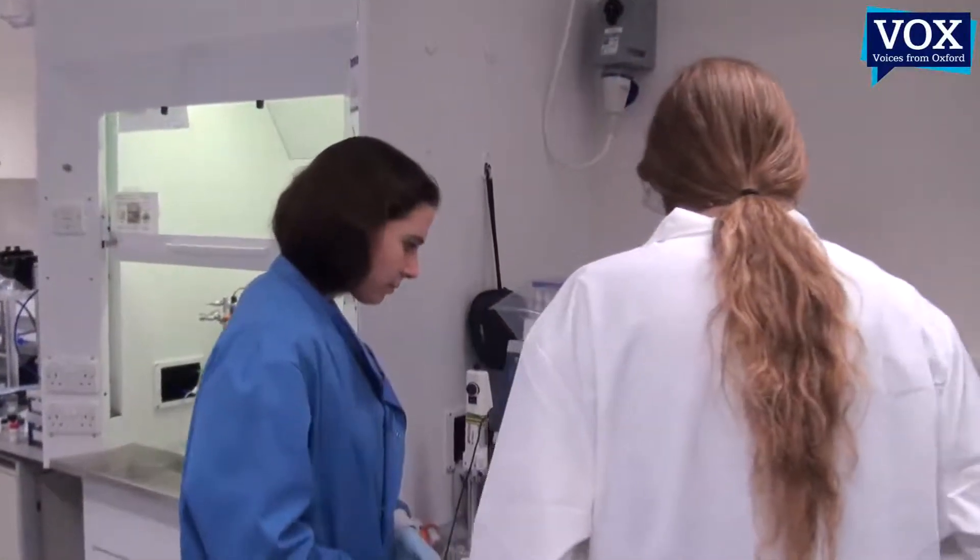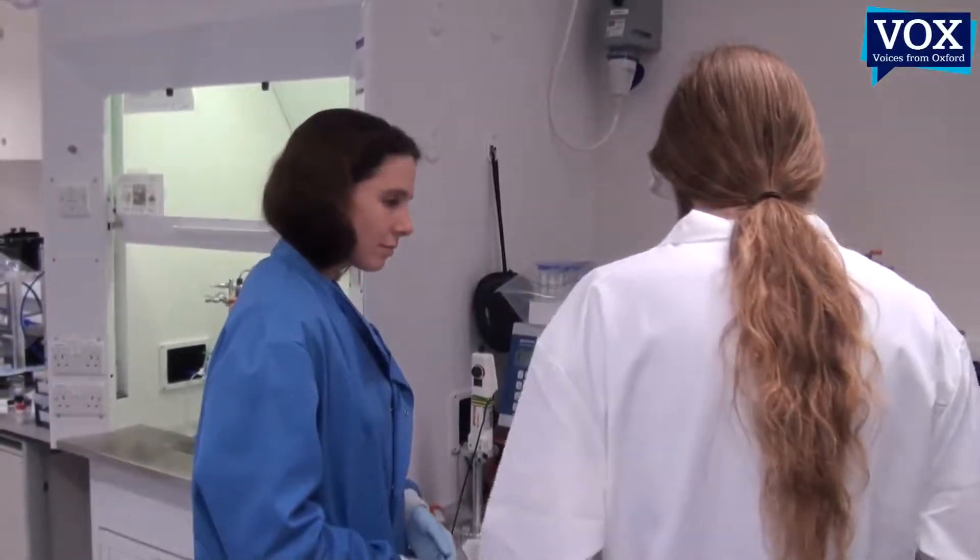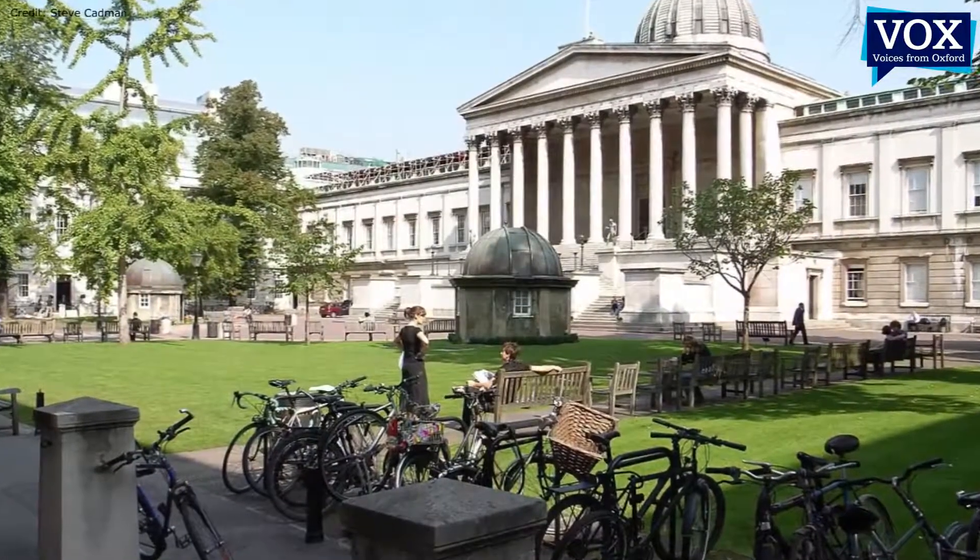Voices from Oxford today is talking to one of the youngest professors in the University of Oxford. Professor Eleanor Stride is working at the Institute of Biomedical Engineering. Ten years ago she graduated in London at UCL and moved here to Oxford, and she's working on two areas of great interest to people in relation to new advances and techniques in medicine and the way in which new technology is used in medicine.